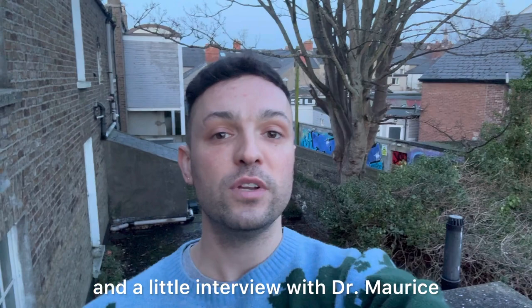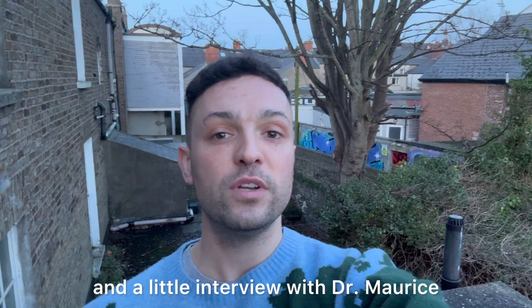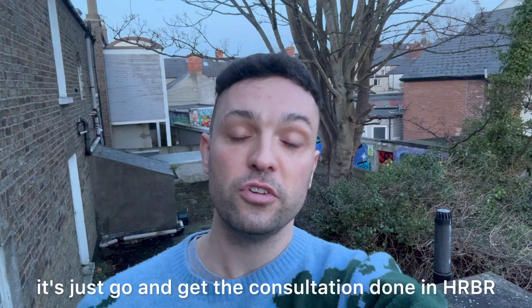If you're curious about my first transplant, there are videos on my channel. I go into much more detail about the procedure, including frequently asked questions and a little interview with Dr. Morris. As a first step, just go and get the consultation done at HRBR and go from there, because people's needs can be different.